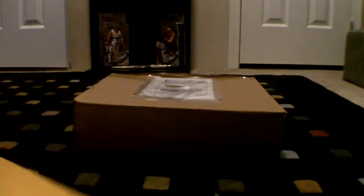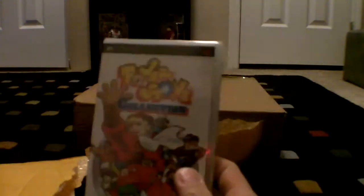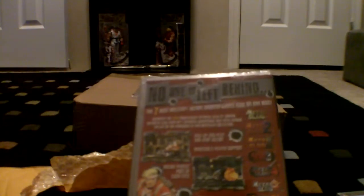Alright, next package. I got this from Newegg, and it's three PSP games. First one is Power Stone Collection — Power Stone's good, I'll have some fun with that. All these games are $9.99. Next one I got was Metal Slug Anthology, which has seven Metal Slug games on it. Nice.